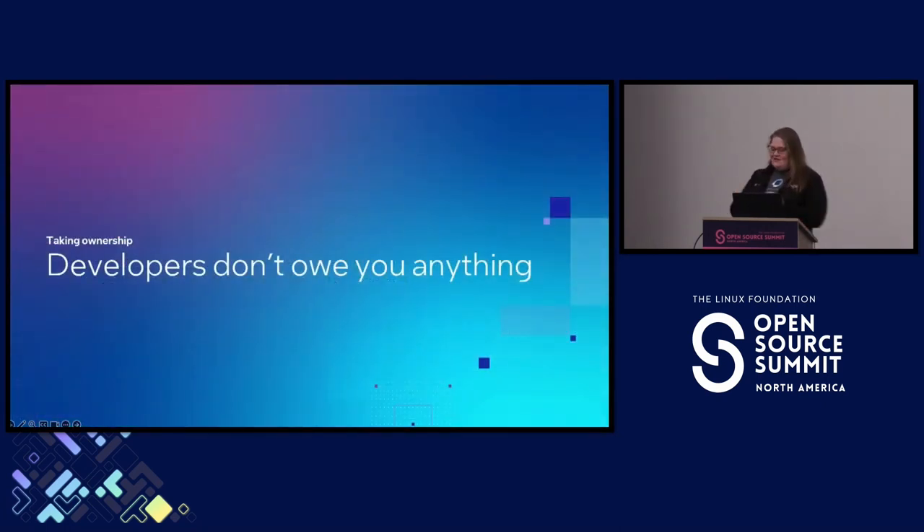I want to leave you with one final thought: developers don't owe you anything. When you ingest open source projects for your own purposes, you should feel a sense of ownership. You're now responsible for keeping tabs on the project, staying on top of things, and hopefully the tools I just shared will help you out a little bit.